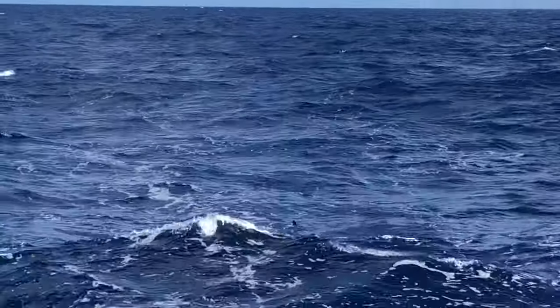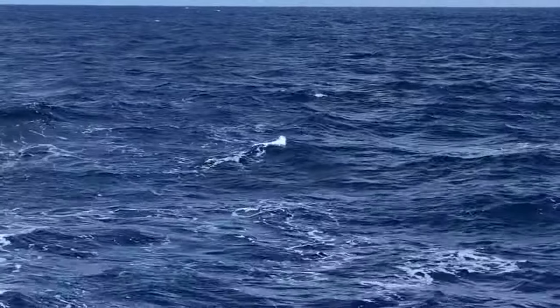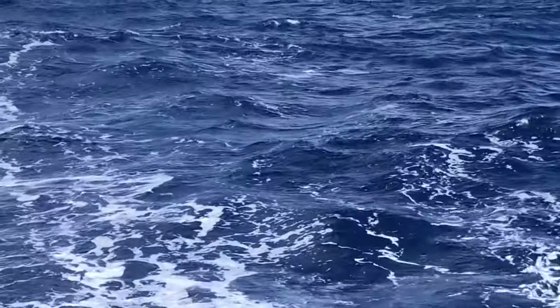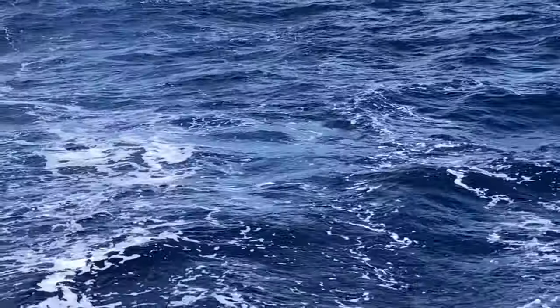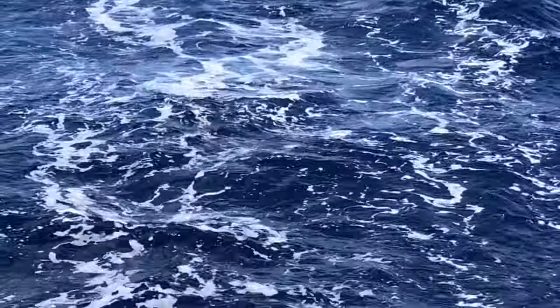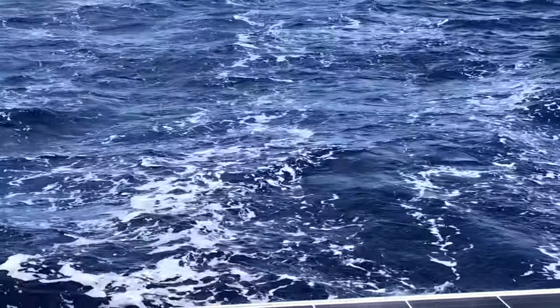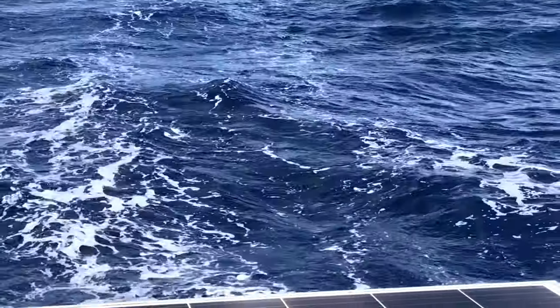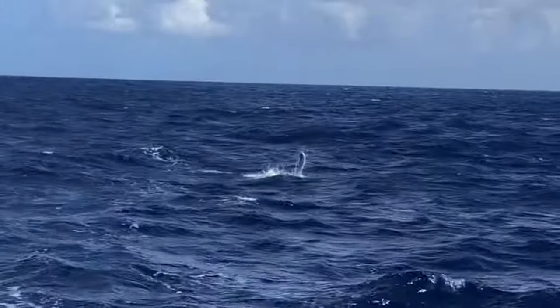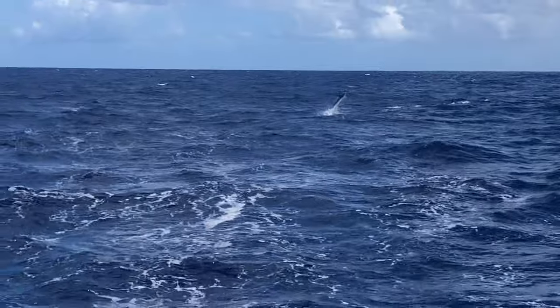I'll show you how big the marlin is — it's really big. We're not keeping it though. Do you see it chasing? Look at the lure — he's still there. He waits and then he comes back. He's huge. He's not there anymore... oh no, he's back. It's a marlin. Oh my gosh.